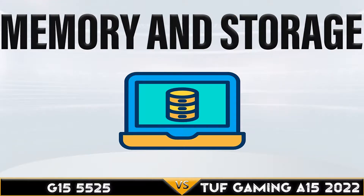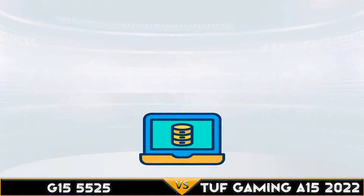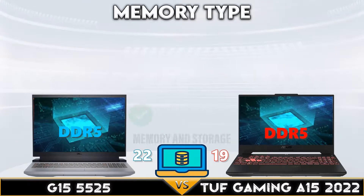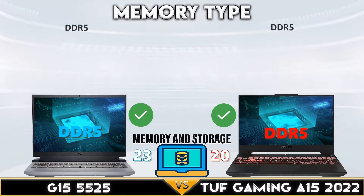The Dell G15 is better when it comes to processor support, up to the Ryzen 9 6900HX mobile CPU. Now let's move to the memory and storage.